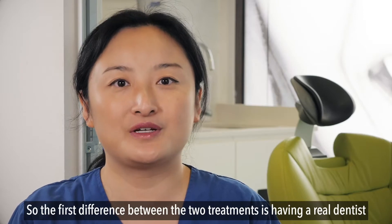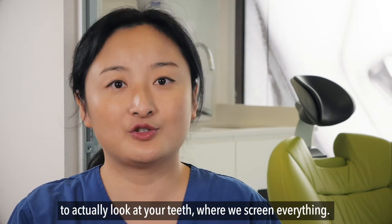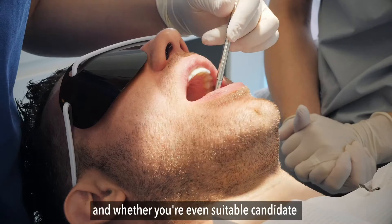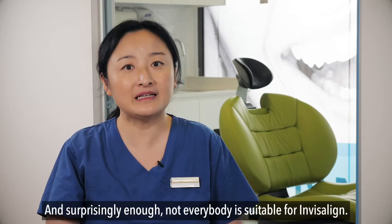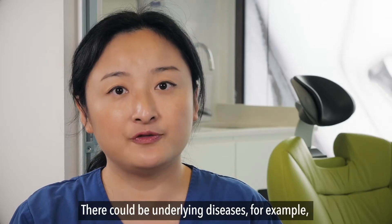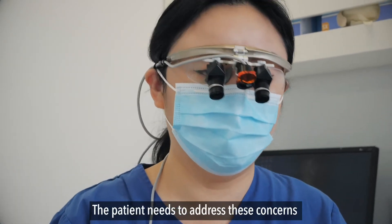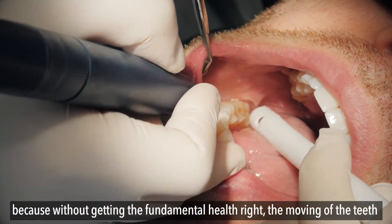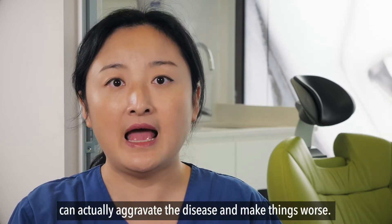The first difference between the two treatments is having a real dentist to actually look at your teeth, where we screen everything — we look at the health of your teeth, the health of your gums, and whether you're even a suitable candidate for orthodontic treatment. Surprisingly, not everybody is suitable for Invisalign. There could be underlying diseases, for example a hole in the tooth or gum disease. The patient needs to address these concerns before moving the teeth, because without getting the fundamental health right, moving the teeth can actually aggravate the disease and make things worse.